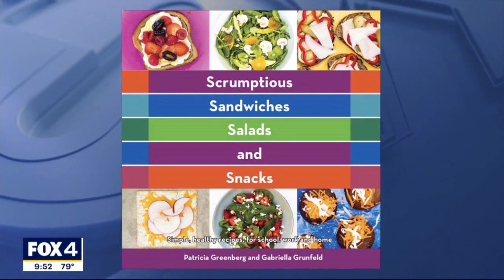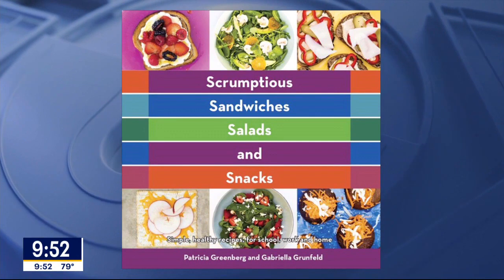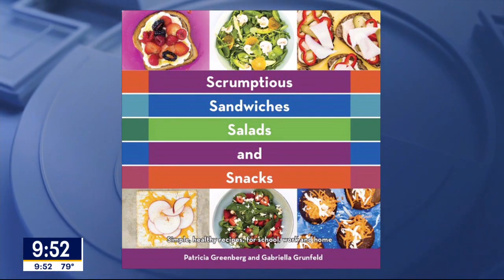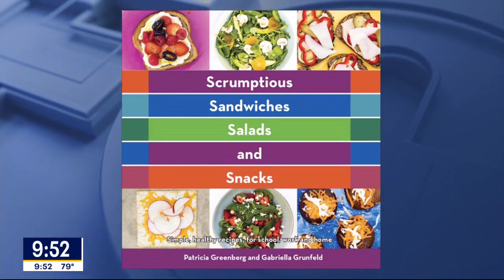Back-to-school schedules can put a real rush on breakfast. We've got some easy, healthy ideas from nutritionist and chef Patricia Greenberg, author of the cookbook 'Scrumptious Sandwiches, Salads and Snacks.' Good morning, good to see you!